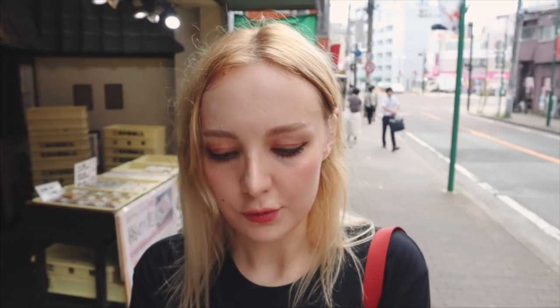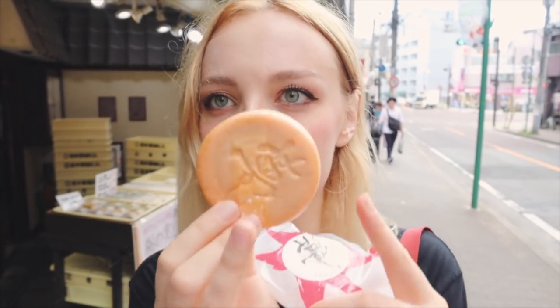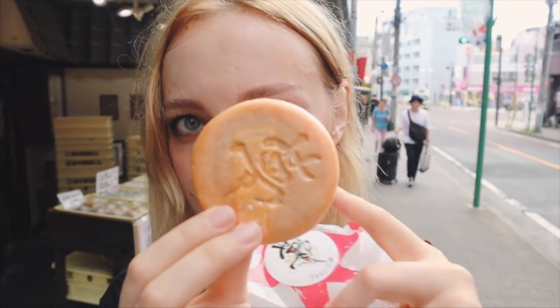I just picked up a traditional Japanese sweet which is a monaka sweet, and this one is with sesame paste. A monaka sweet is like an ice cream cone with a filling inside — the traditional filling is red bean or sesame. I've tried red bean before so I went with sesame this time. So this is what it looks like, and it says taro on the front. You can see it's like an ice cream cone.